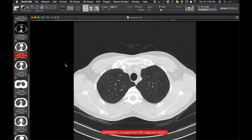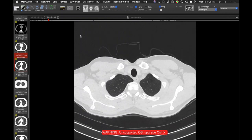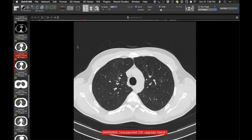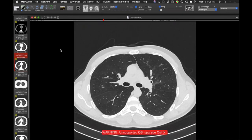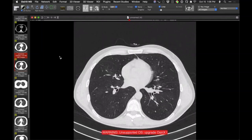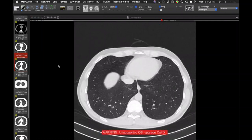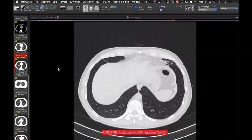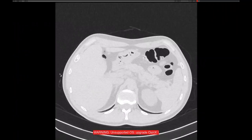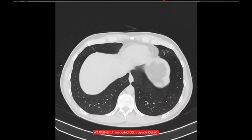I'm first going to scroll through this top to bottom rather quickly, having given you the clinical context. I'm not giving you all the clinical information, but I'll just scroll through. If you were going to read the CT, what might you say? Let me make it big and go through it one more time from the bottom up. Yes, I am scrolling through it rather quickly.